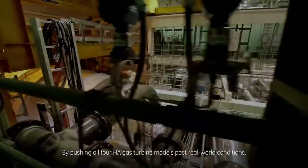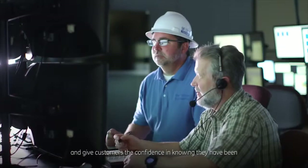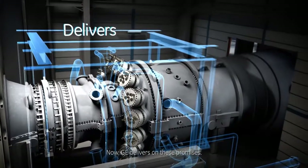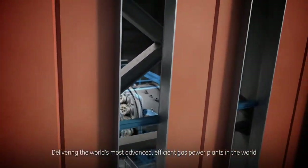By pushing all four HA gas turbine models past real-world conditions, we can bring new technological advances to the power industry and give customers the confidence of knowing they have been thoroughly tested and proven before the first unit in the field ever achieved first fire. Now GE delivers on these promises, delivering the world's most advanced, efficient gas power plants all across the world.